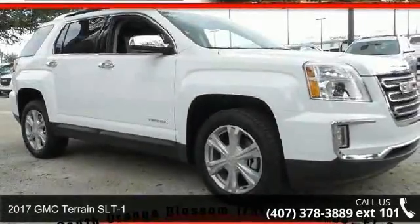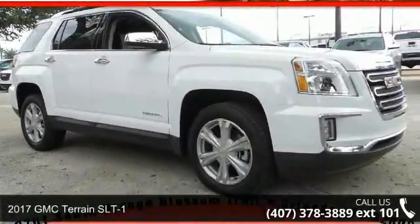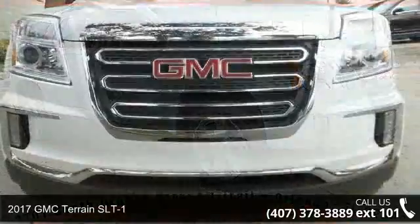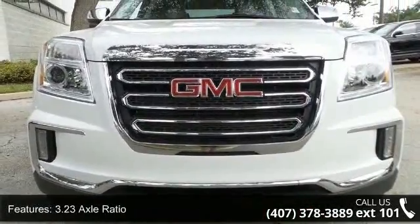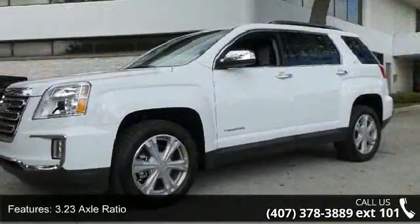Check out this 2017 GMC Terrain SLT1. This may be the set of wheels you've been looking for. Enjoy these notable features: 3.23 Axle Ratio and Front Bucket Seats.